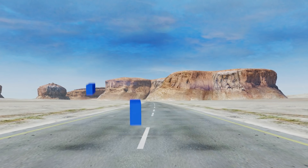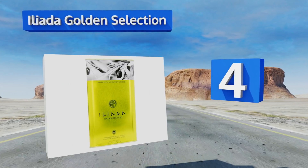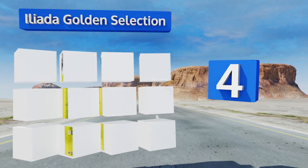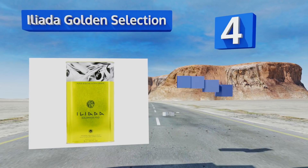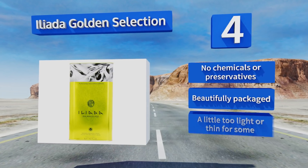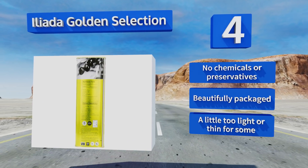At number four, a serving of Iliada Golden Selection should impress the most discerning of palates, with its light, clean flavor. It's also great for cooking when you want your oil to stay relatively neutral, letting other ingredients take center stage. It contains no chemicals or preservatives and is beautifully packaged. However, it is a little too light and thin for some.